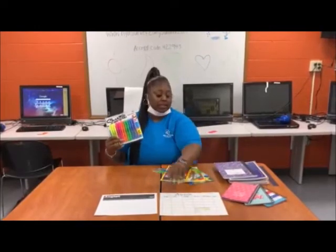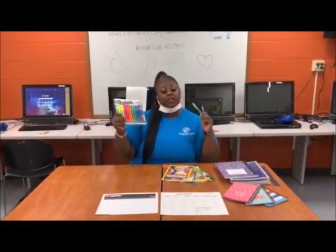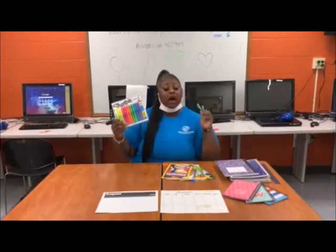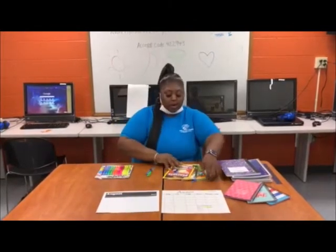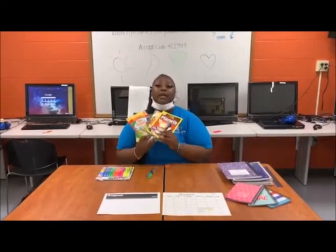Good morning, this is Miss Tanisha. Don't forget when you're filling out your assignments and using your agenda book, use bright colors so they pop out at you so that you don't forget your assignment. Also, while we're on this break, do not forget to read. Reading is fundamental.